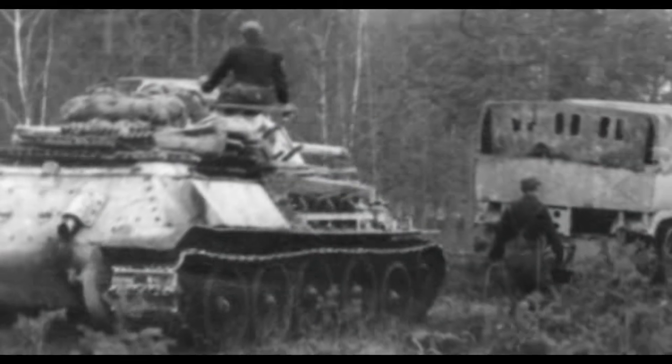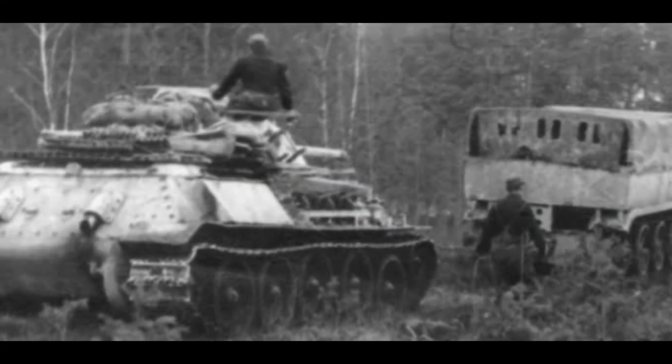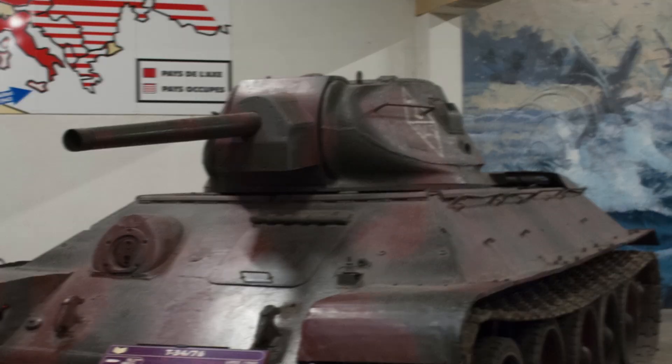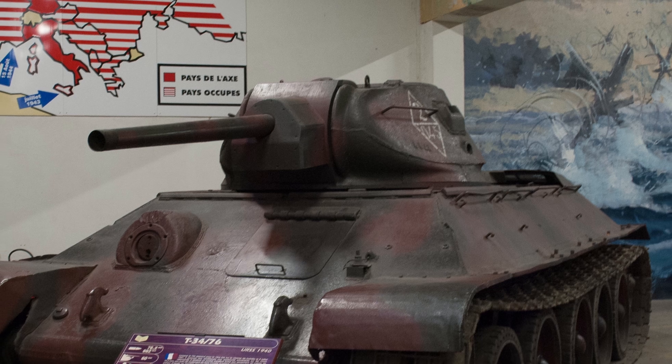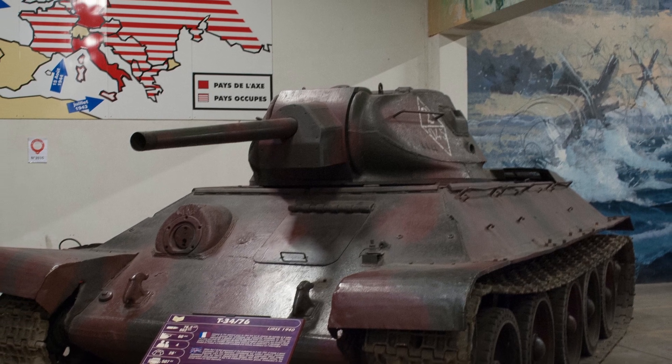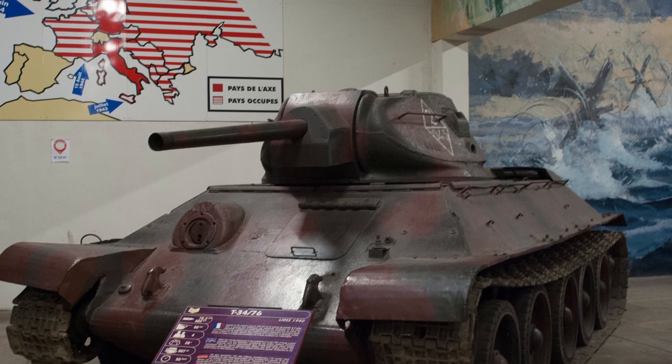Soon, D-Day had approached, and the Germans had left behind two of their Beutepanzer T-34s, one of which was a Berge-Panzer T-34, and the other an early T-34 model 1941. Allied forces had come across these tanks, and were planning to ship them to the United States for testing.